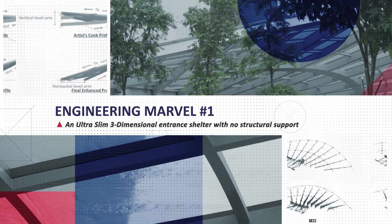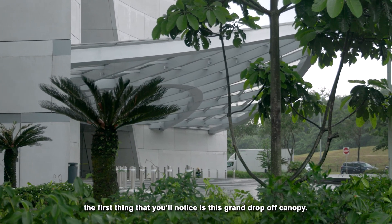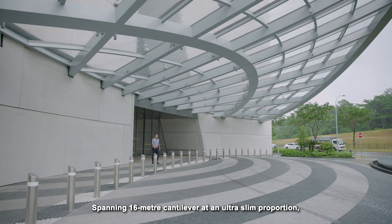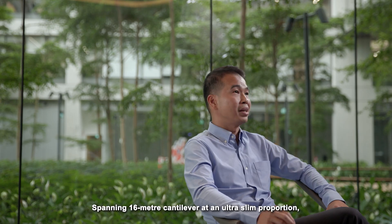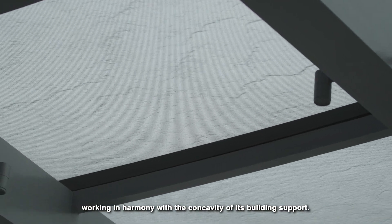When you first arrive at the SGA campus, the first thing you notice is this grand drop-off canopy, spanning a 16-metre cantilever at an ultra-slim proportion, working in harmony with the concavity of its building support.